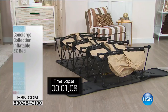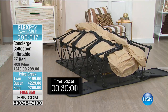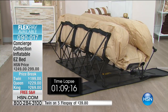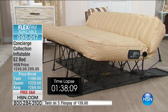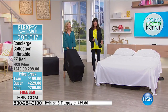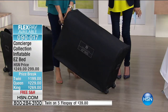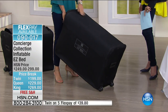Now let's talk about the Easy Bed. If you've ever stayed on one of those uncomfortable old sofa pull-outs with bars stabbing you in the back — those days are gone. You can see in the time lapse how quickly it inflates and deflates. You're in control of the firmness — make it really firm or less firm. We're shipping free today with $50 off on all sizes.